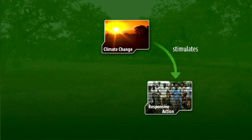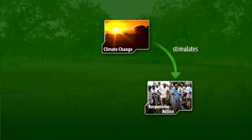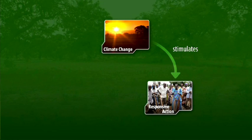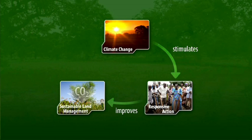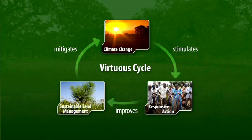Climate change stimulates responsive action. Farmers are motivated to be innovative with technologies, while donors respond with new funds. This improves sustainable land management, which means more carbon is captured and climate change is mitigated. A virtuous cycle.